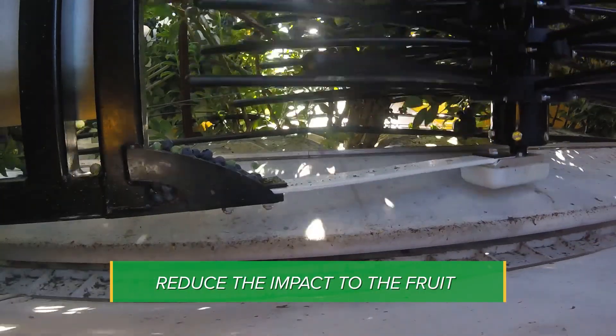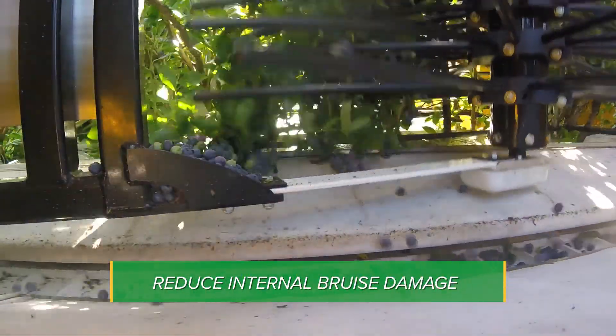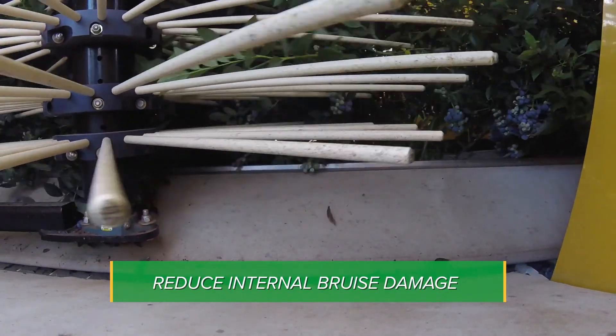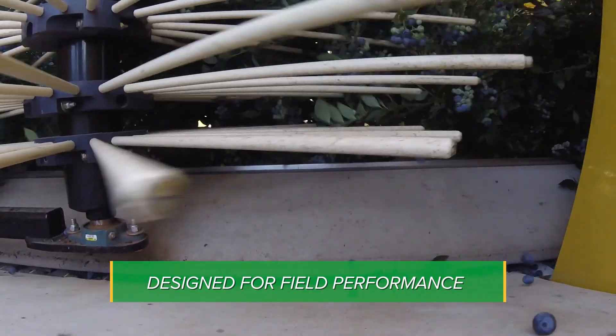The goal of each soft surface is to reduce the impact as the fruit falls into the harvester and travels through the machine. As you can see in the video, these soft surfaces create a trampoline effect and protect the fruit from internal bruise damage. All of the materials we use are food safe and each one has been extensively tested for field performance.